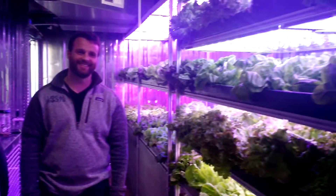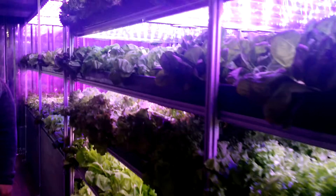Thank you guys so much. Once again, this is Lacey Cook for Inhabitat and we're at the Local Roots Terra Farm in New York City. Thank you. Eat more lettuce!